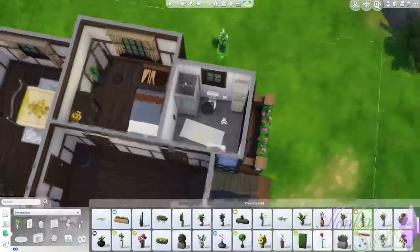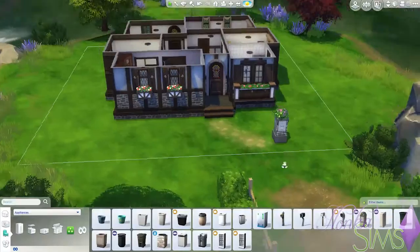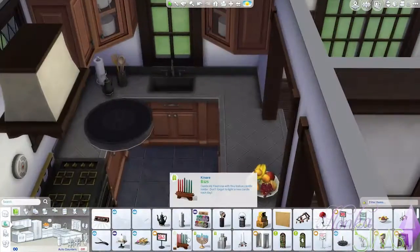As you can see we're putting some more details into the kitchen — a mailbox, which is kind of important, and a big bin.